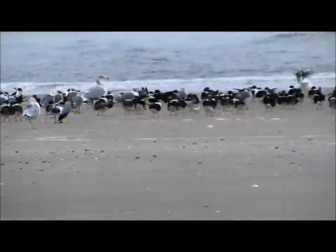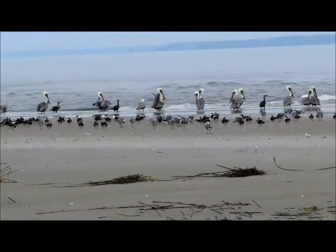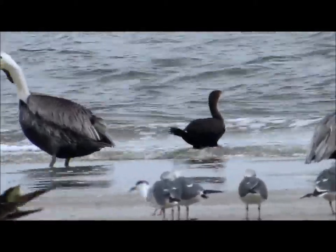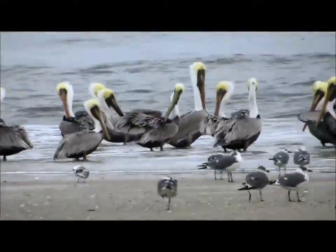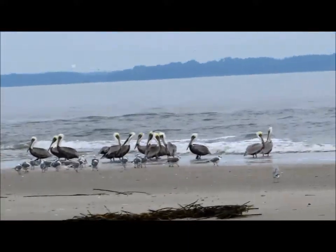Brown pelicans in the background — sorry about that! Look at this big bird in the center. That is sure enough a double-crested cormorant between the pelicans. I don't know what frightened the birds — very interesting. What a great day!